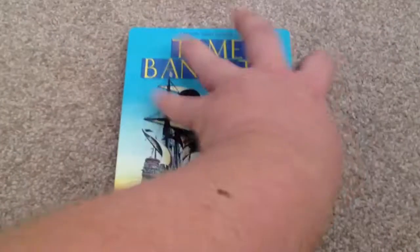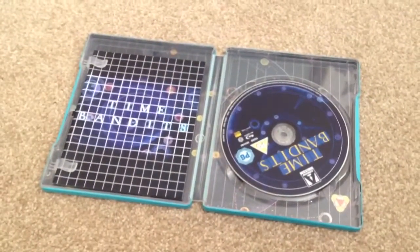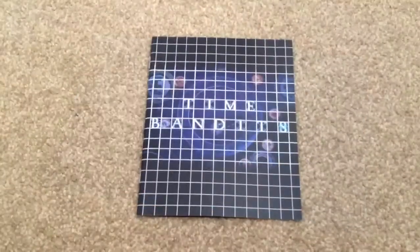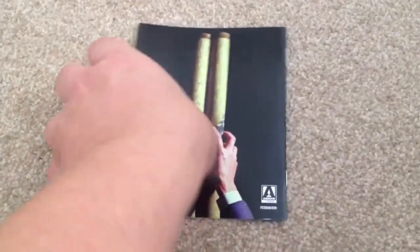Open it up and take a look inside. Inside we get the Blu-ray disc and we get the booklet. Here we have the booklet — the front, the back — and I'm going to take a very quick flick through inside.